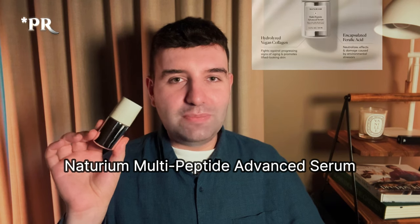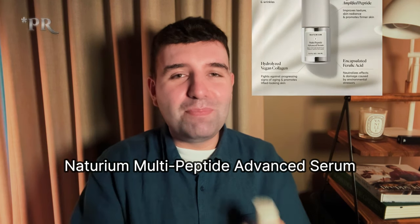Next up is the Naturium Multi-Peptide Advanced Serum. I'm a big fan of this one for a lot of reasons — it carries a little bit of sentimental value, but I also feel it's just a great product. Back in late 2022, I wrote a wish list of products I hoped Naturium would bring out, and on that list was a peptide serum, because I'm a big fan of their peptide eye cream and the moisturizer. Susan actually DM'd me that day to say a peptide serum was already in the works, so I'd known about it for about a year before it came out.